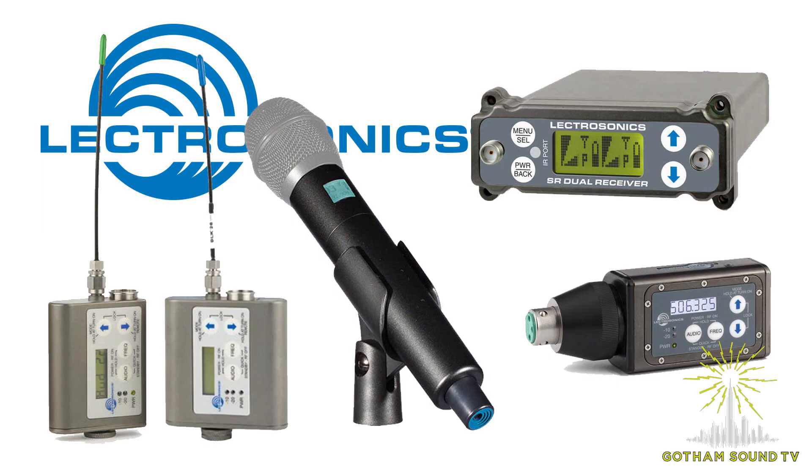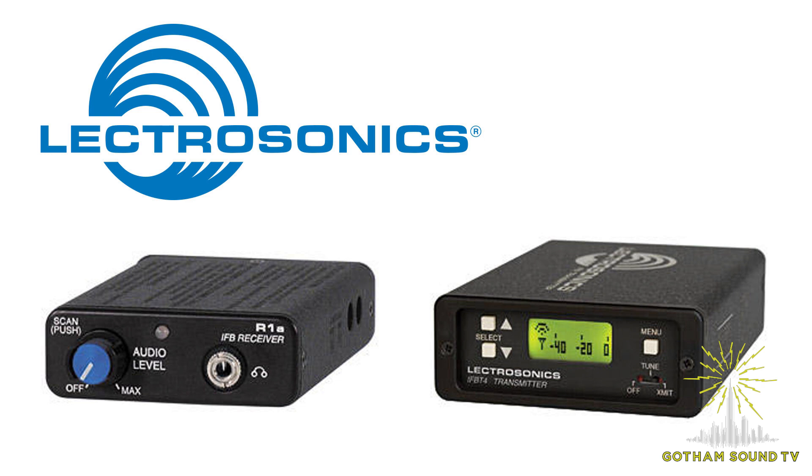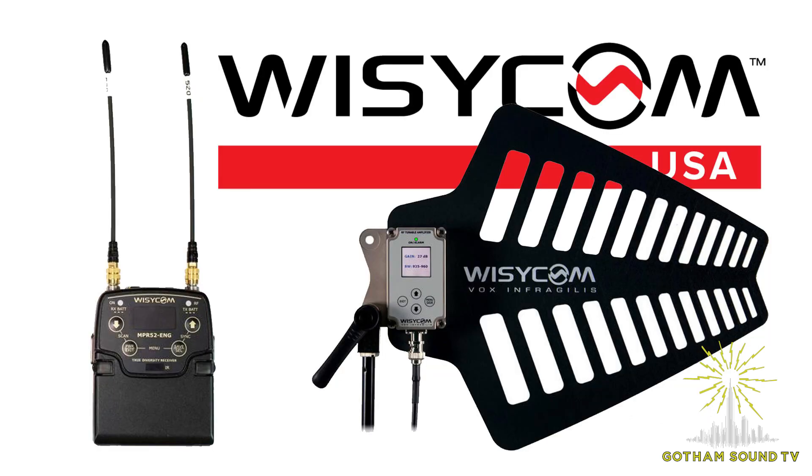So what's available in 941? Electrosonics has their SM, HM, and HH transmitters and an SRC. They also have an IFB T4 and R1As that actually start at 944. Wizicom has antennas that go up to 900 — their NPR-52 goes up to 900 — so it seems like transmitters are coming. I'm sure other manufacturers are going to follow suit considering how empty and useful this band is.